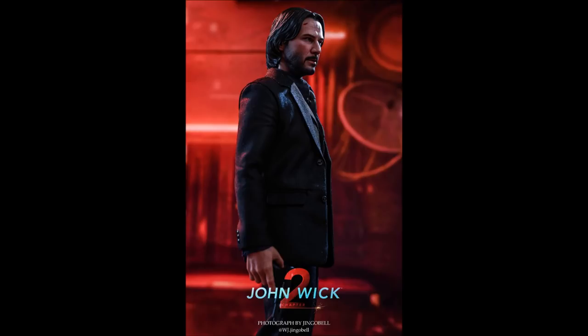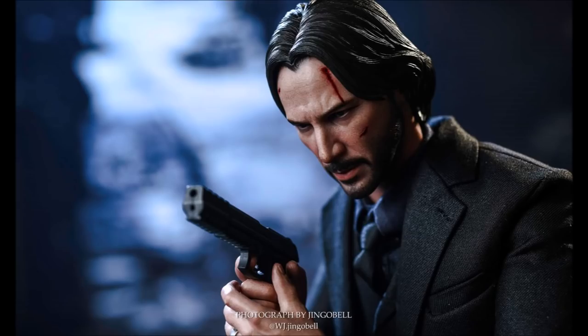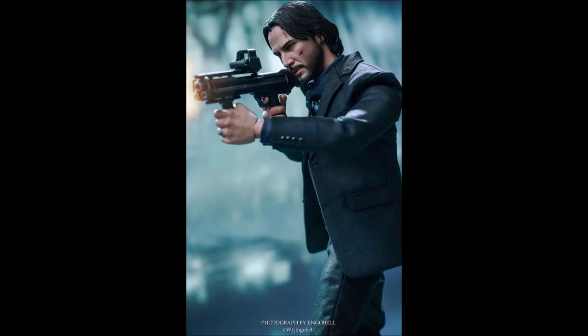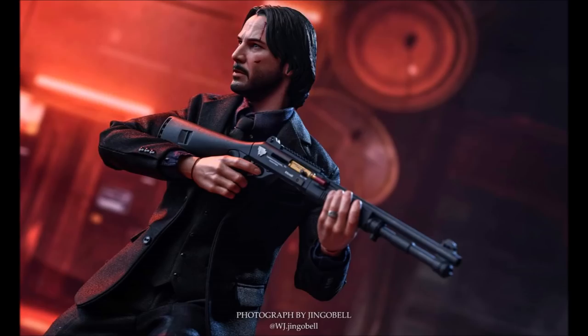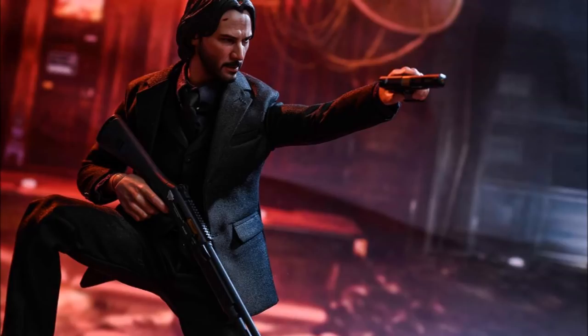It was a bit of a surprise to see Hot Toys do a John Wick figure given all the Star Wars, Marvel, and DC stuff they've been releasing. John Wick is certainly successful enough to warrant a Hot Toys release and I'm sure this figure will do well. I think rooted hair could elevate this piece considerably — once people get their figures you'll probably see custom head sculpts with rooted hair replacing the sculpted hair. But I understand why Hot Toys went with sculpted hair and it works very well here.